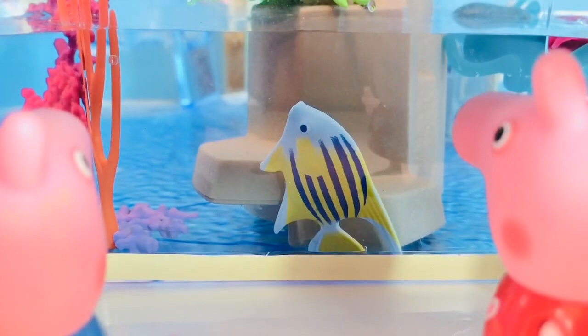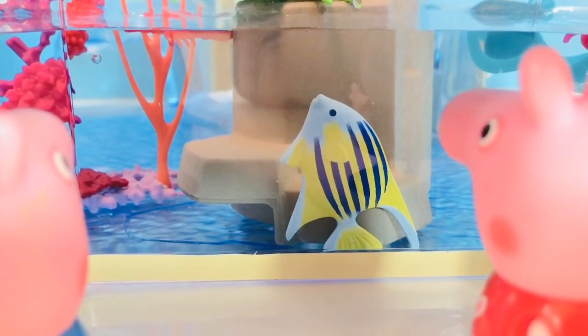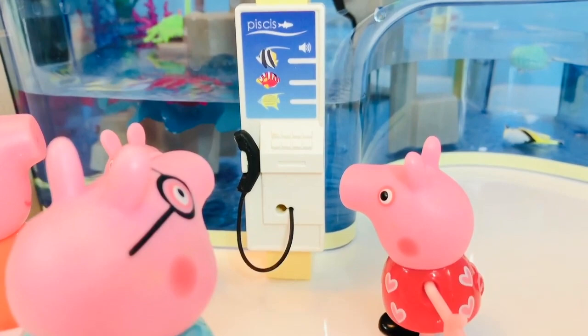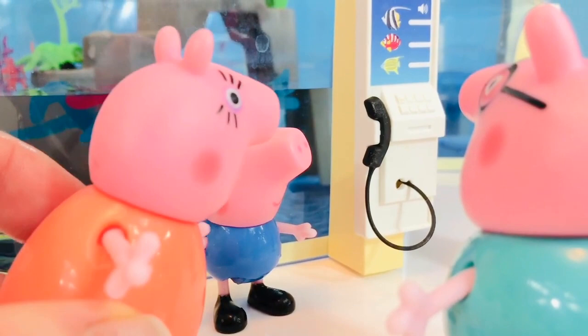Look, George — lobster! Yes, George, that's a lobster. Look, Mommy, Daddy, there's a phone. I think you should pick up that phone, Peppa. It's going to tell you interesting facts about the fish in the tank.